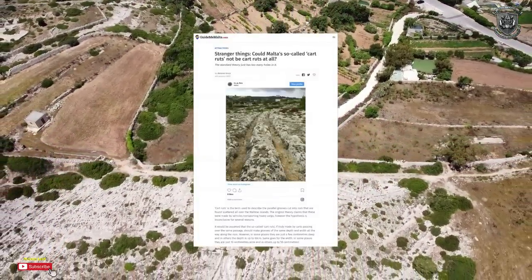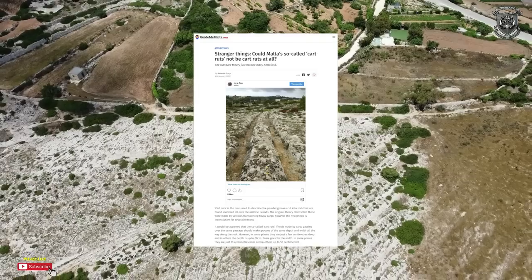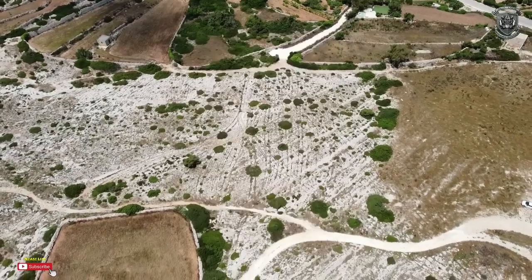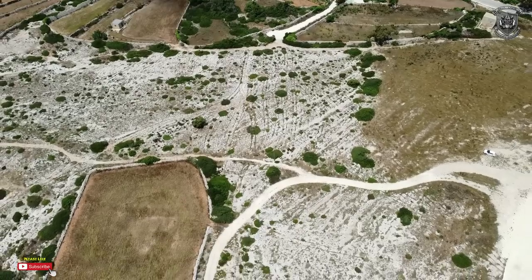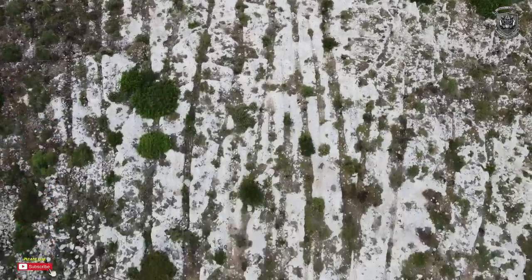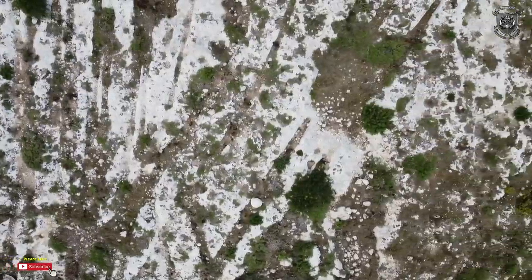Guide Me Malta, an established news outlet, asks: could Malta's so-called cart ruts not be cart ruts at all? The cart ruts — a term used to describe the parallel grooves cut into the rock — are found scattered all over the Maltese Islands. The original theory claims these were made by vehicles transporting heavy cargo. However, the hypothesis is inconclusive for several reasons. If truly made by carts passing over the same passage, the grooves should be the same depth and width all the way along the rock. However, in some places they are just a few centimetres deep, and in others they are 60 centimetres deep.